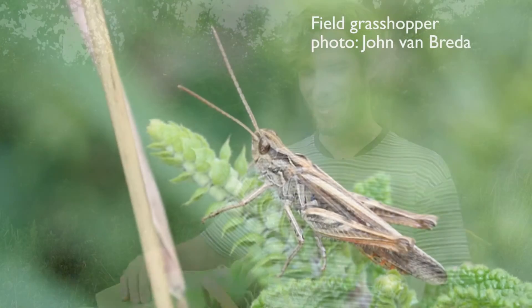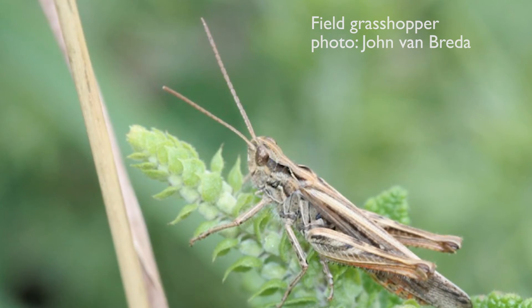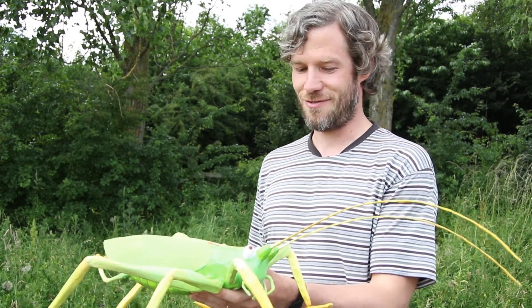Crickets and grasshoppers are easily told apart by the length of their antennae. A grasshopper has short antennae, and this is a cricket where the antennae are basically as long as the body or longer.